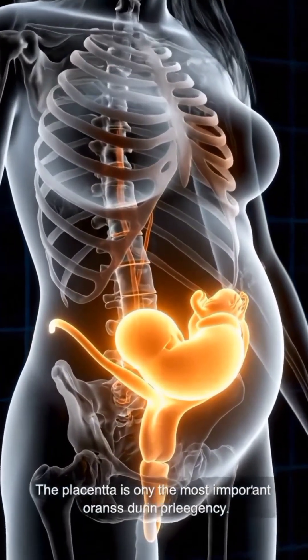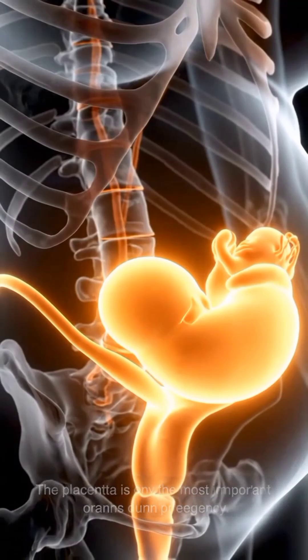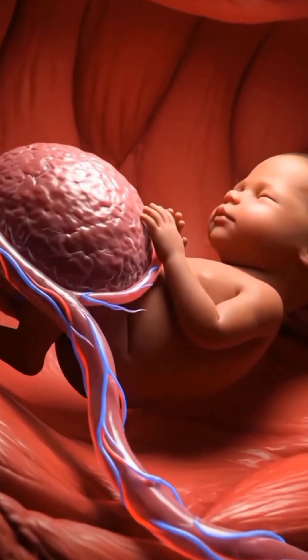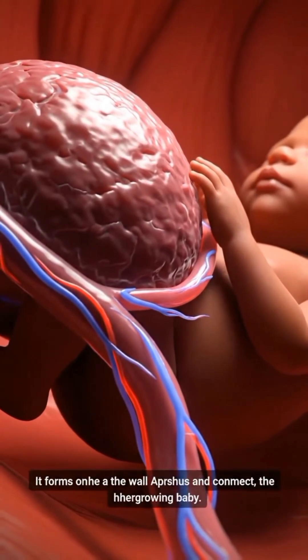The placenta is one of the most important organs during pregnancy. It forms on the wall of the uterus and connects the mother to her growing baby.